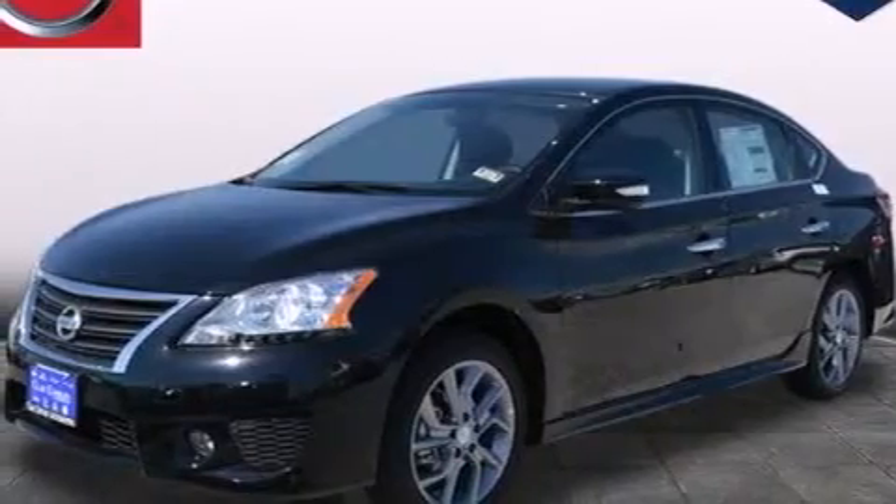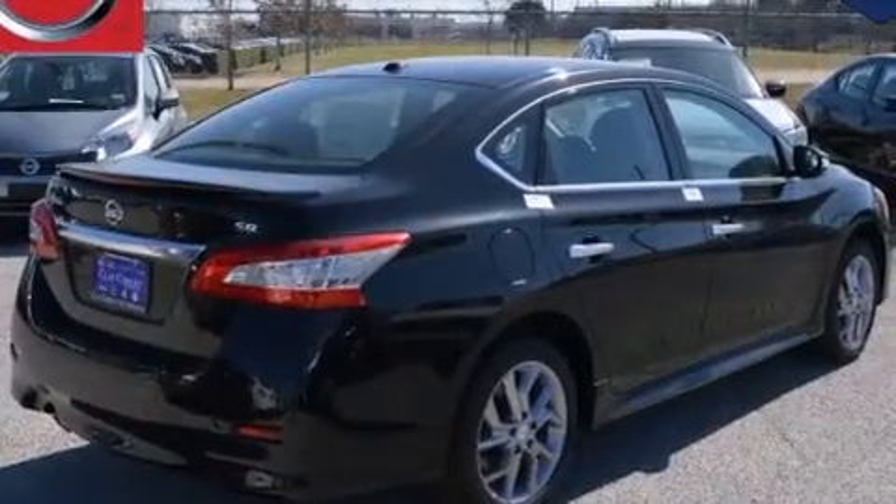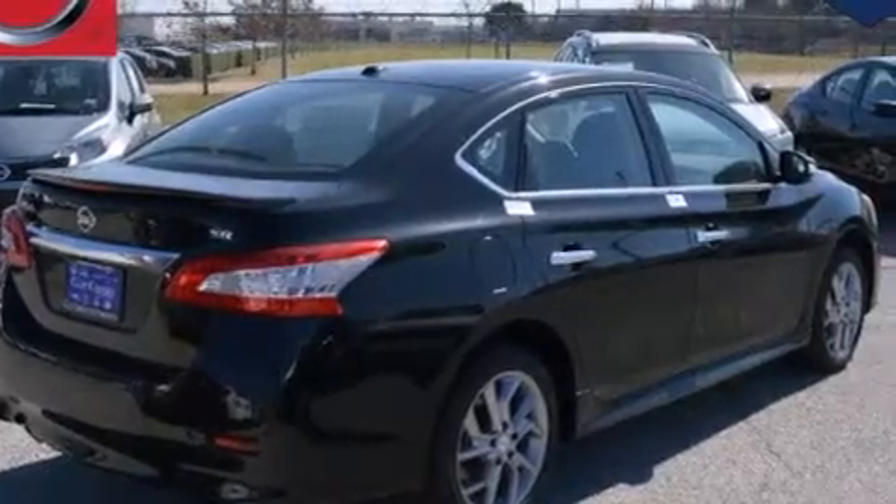Also included are front multi-stage airbags, rear seat child-proof door locks, air conditioning, steering wheel controls, an external temperature gauge, and a limited slip differential.